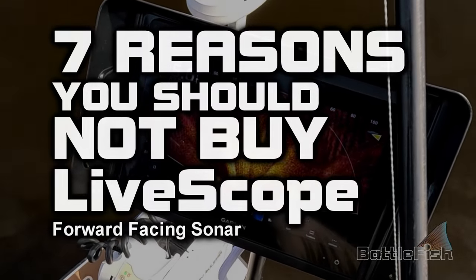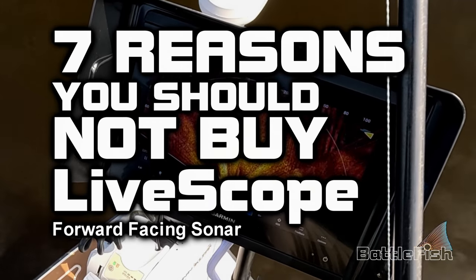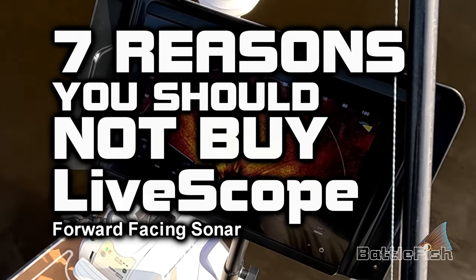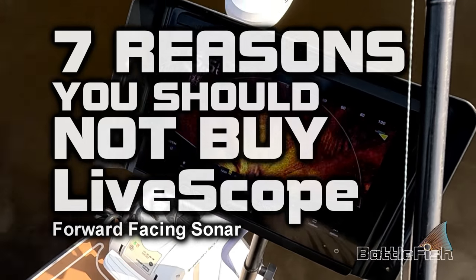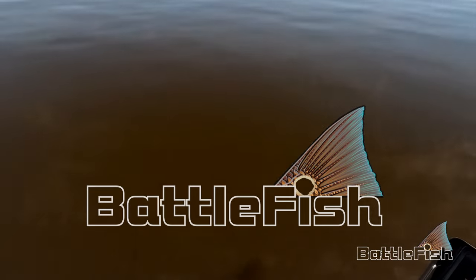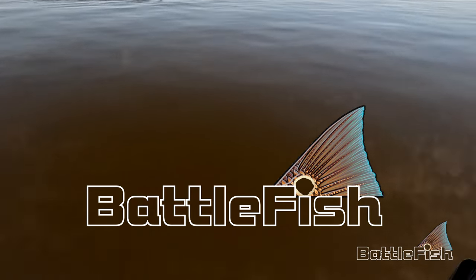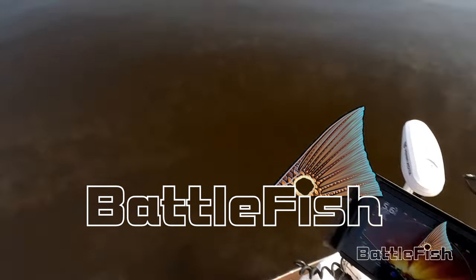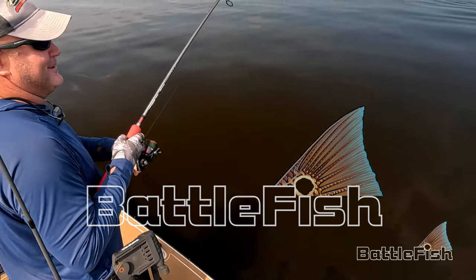Seven reasons you should not buy LiveScope or forward-facing sonar. You can cast about 10 o'clock — there's the school, there you go. Just like a video game. That's impressive, it really is.